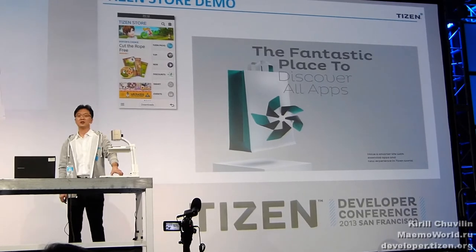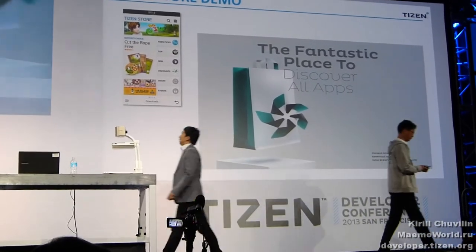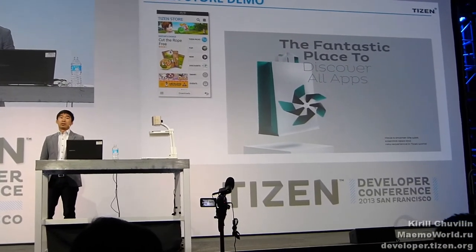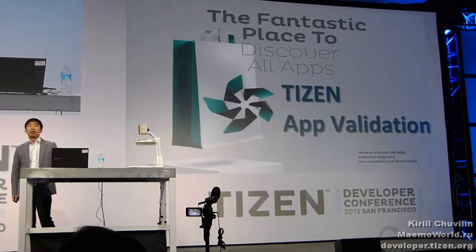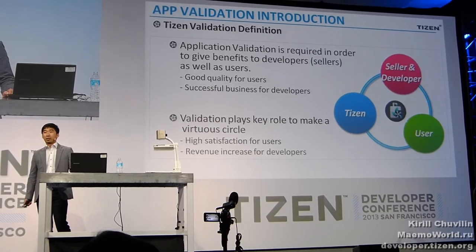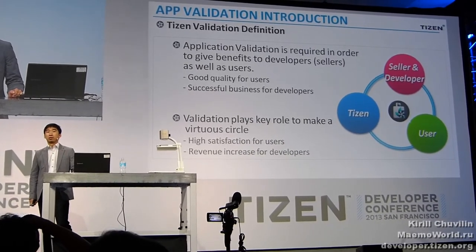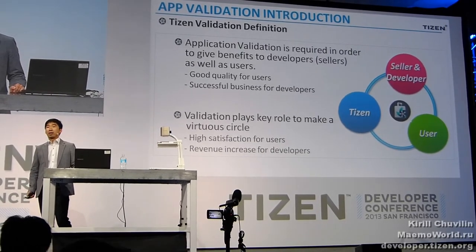And now I will introduce Myung-Suri, who is in charge of app validation. Please welcome Myung-Suri. Good afternoon everyone, my name is Myung-Suri. I am working on Tizen Foundation. It is my great pleasure to introduce the Tizen validation process and systems to you. This presentation will take about 10 minutes. Why is validation necessary? Application validation is required in order to be beneficial for developers as well as users — good quality for users and business success for developers. Application validation plays a key role in making a virtuous circle of high satisfaction for users and revenue for developers.